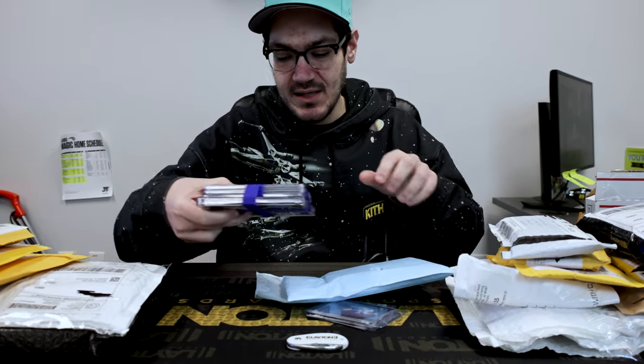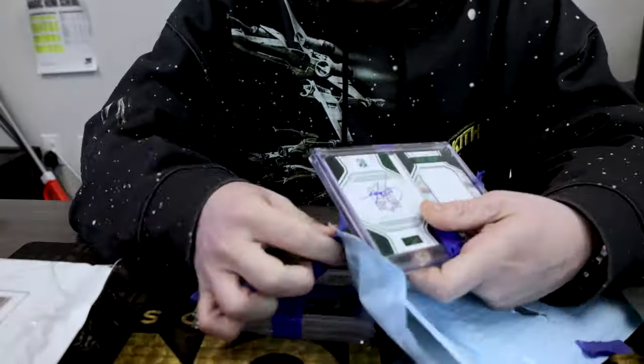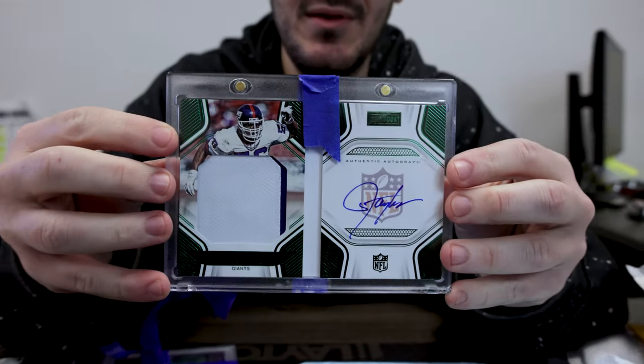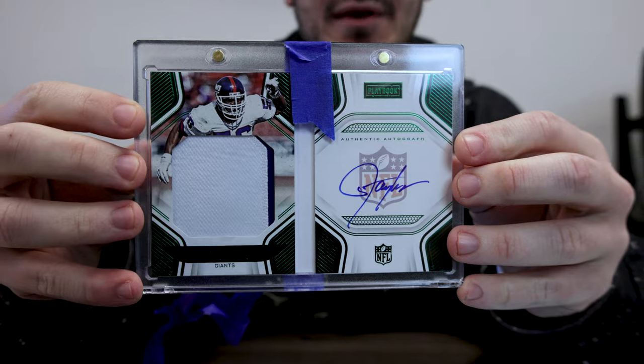We got a nice little lot here. We got LT from Playbook — nice patch auto booklet, numbered out of 15, number 13 of 15.